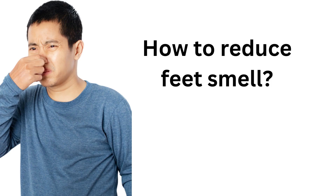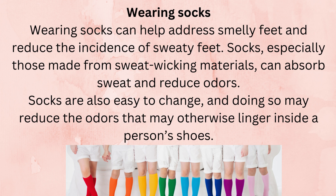How to reduce feet smell. Wearing socks can help address smelly feet and reduce the incidence of sweaty feet. Socks, especially those made from sweat-wicking materials, can absorb sweat and reduce odors. Socks are also easy to change, and doing so may reduce the odors that may otherwise linger inside a person's shoes.